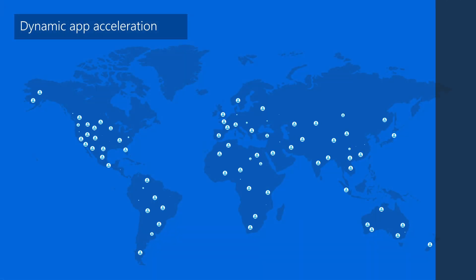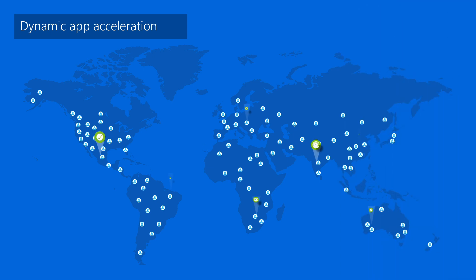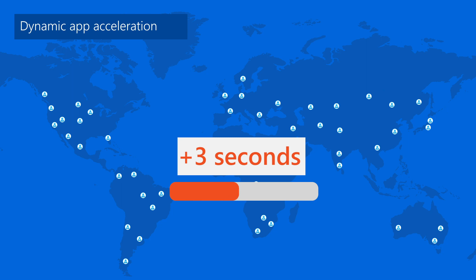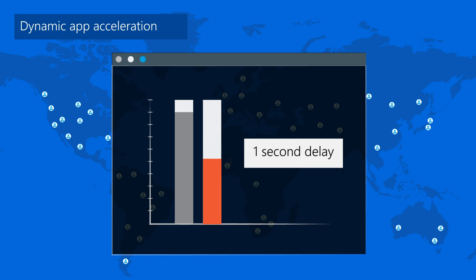The surge in online traffic sometimes leads to latency and poor app and website performance. Still, users expect speed and reliability. Research shows that 40% of users abandon websites if it takes more than three seconds to load, and just one second delay can result in 7% revenue loss.